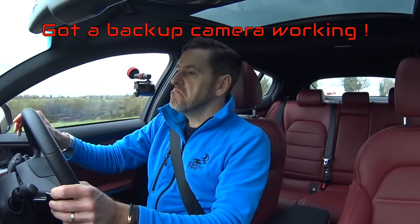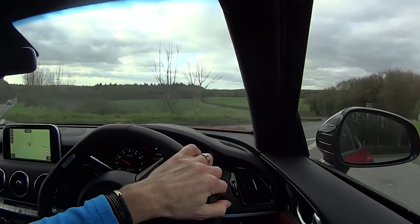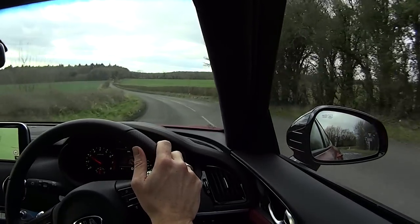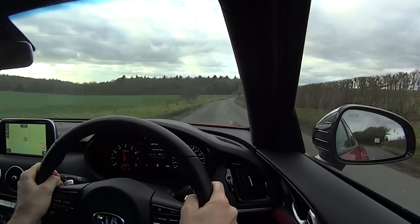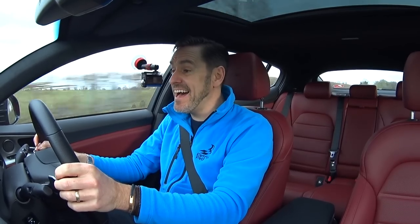In sport mode it's responsive — I like it a lot. The gearbox is nice and smooth. As we get onto this nice bit of road, I think it's about time we stuck it into sport plus and put it into manual mode. One key thing to note between sport and sport plus: in sport plus it disengages the traction control. This should be fun.